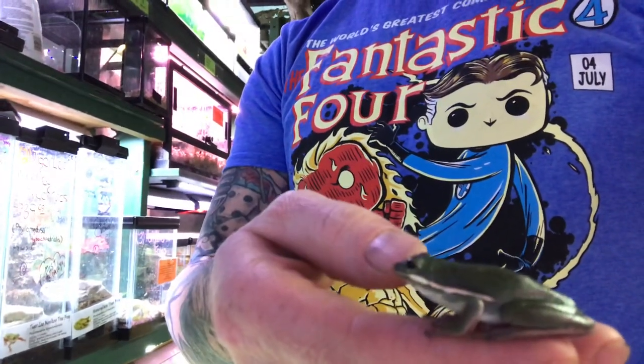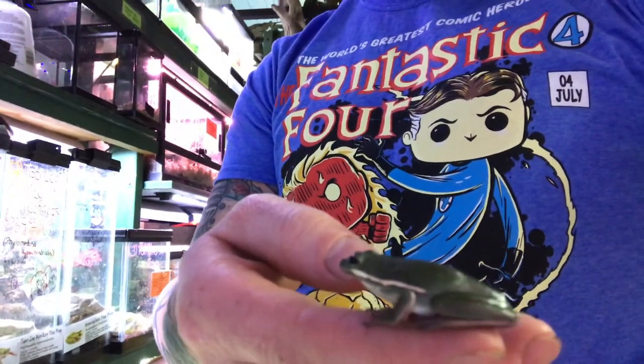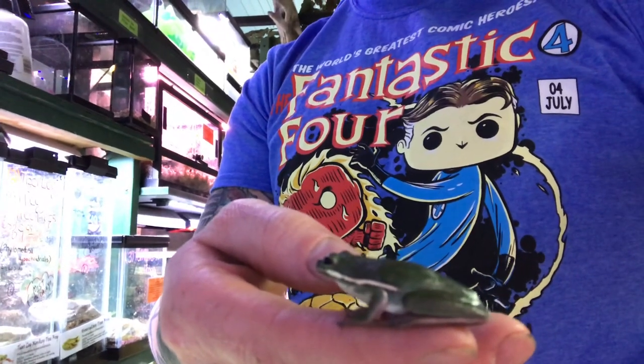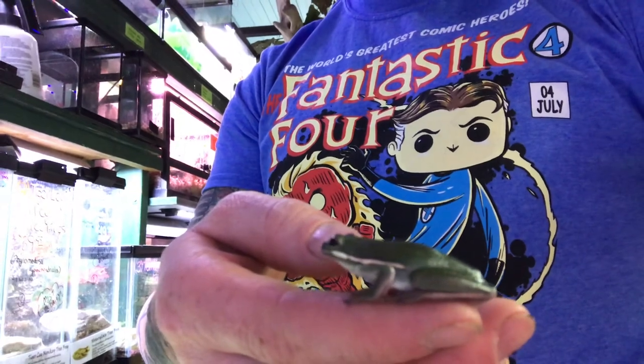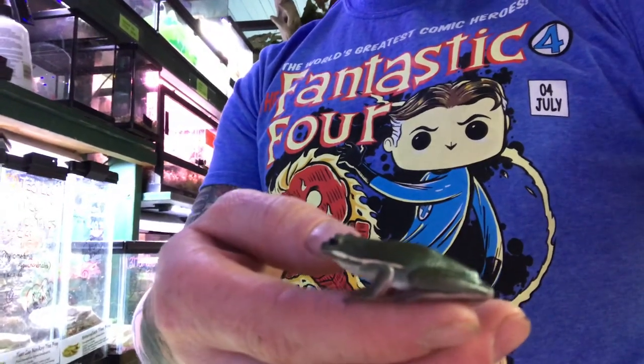He's also got that brilliant white line that goes down his face that helps distinguish him from gray tree frogs. This line is also part of his camouflage, kind of making him look like the edges of leaves or branches.